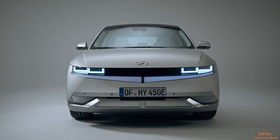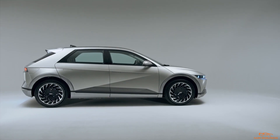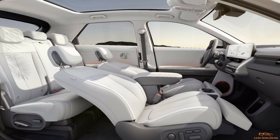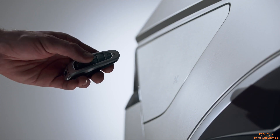Meet the first member of Hyundai's new IONIQ electric vehicle sub-brand, the IONIQ 5 Compact Crossover. This sharply creased EV has a surprisingly roomy and lounge-like cabin, a variety of battery and powertrain configurations, and both familiar and new charging technologies.